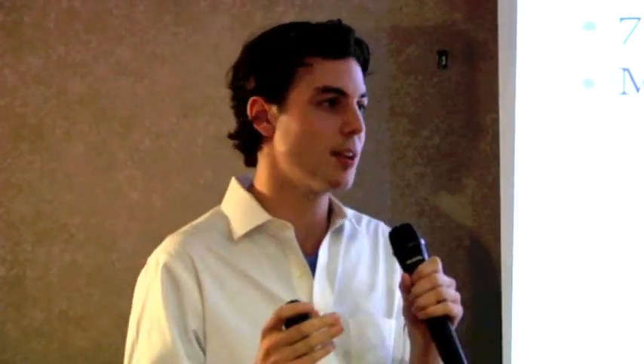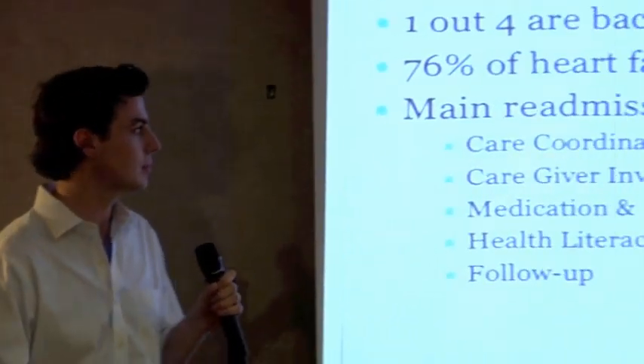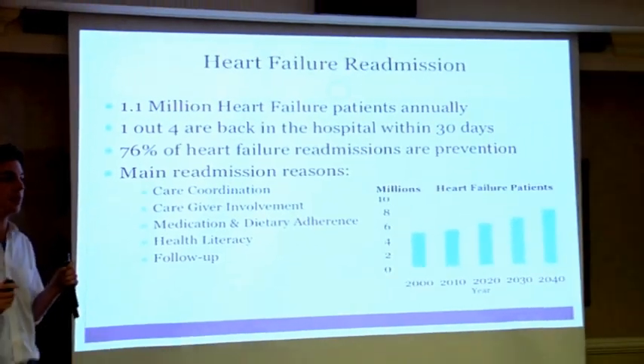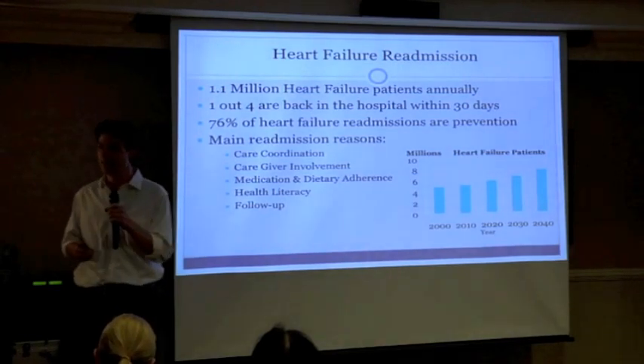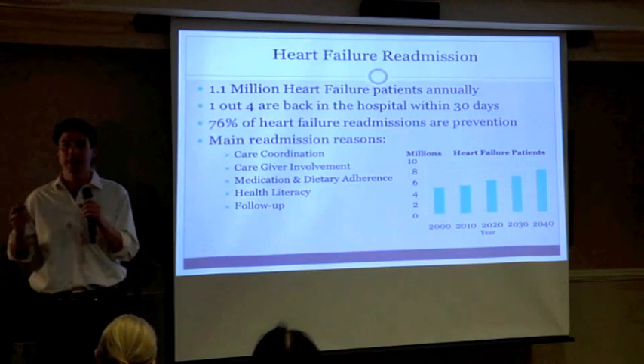Everybody said it is, but we're going to worry about it in October — and it's exciting that it's October now because people are really starting to figure this out. Johns Hopkins research has really nailed down why heart failure readmissions happen, and it comes down to care coordination, lack of compliance for diet, medication, health literacy, and lack of follow-up.